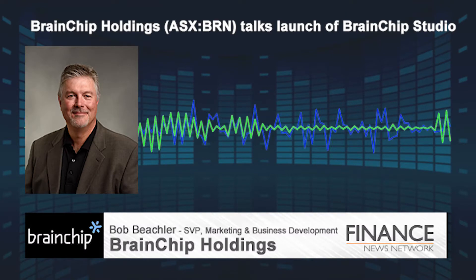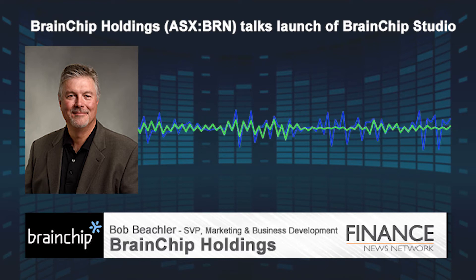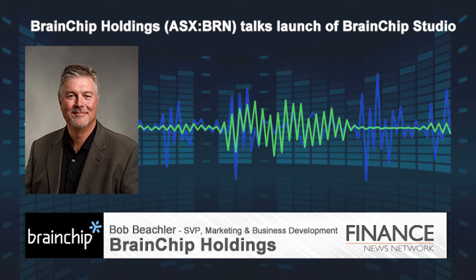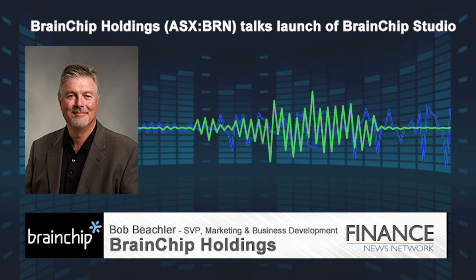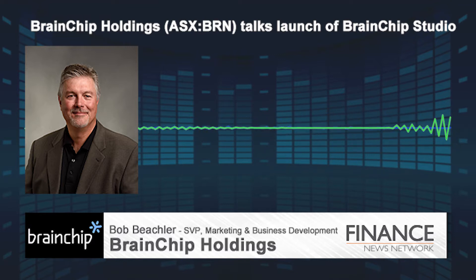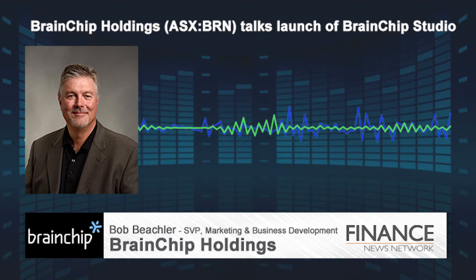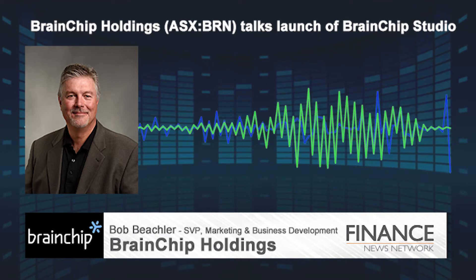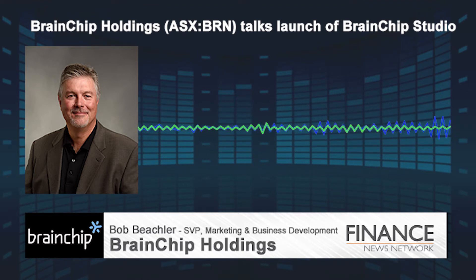At BrainChip, we use a type of artificial intelligence called neuromorphic computing. It actually simulates the function of a human neuron. In the industry, this is referred to as a spiking neural network. This technology is very good at recognizing patterns in difficult environments, just like the human visual tract. To date, we have deployed this technology as custom software for casinos to track cards and chips, to perform object recognition in machine vision applications, and in law enforcement for forensic analysis. We have locations throughout the world, and our engineering locations are in Orange County, California, and Toulouse, France.